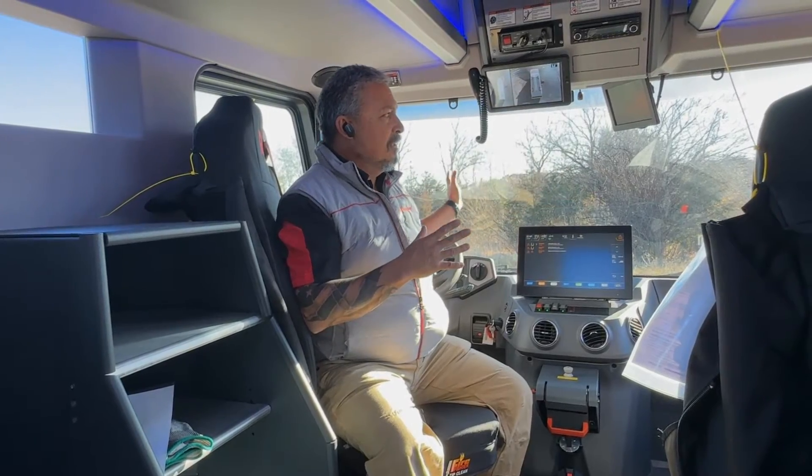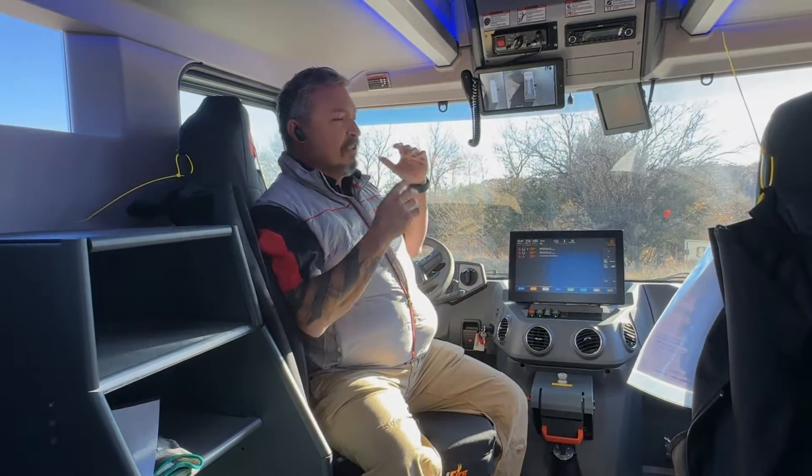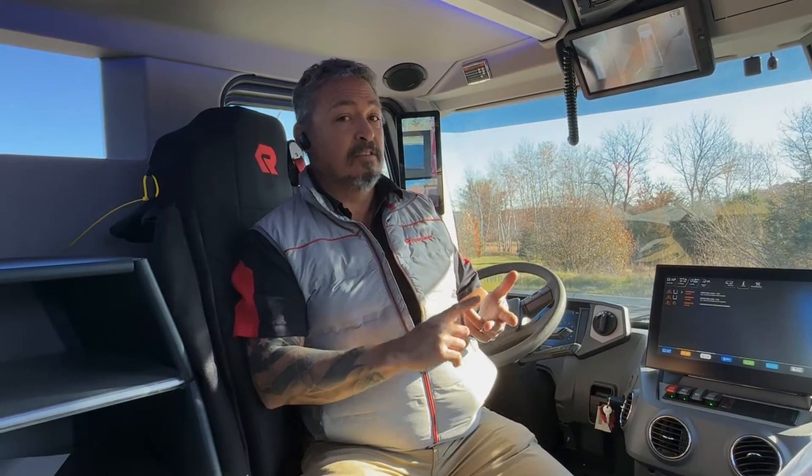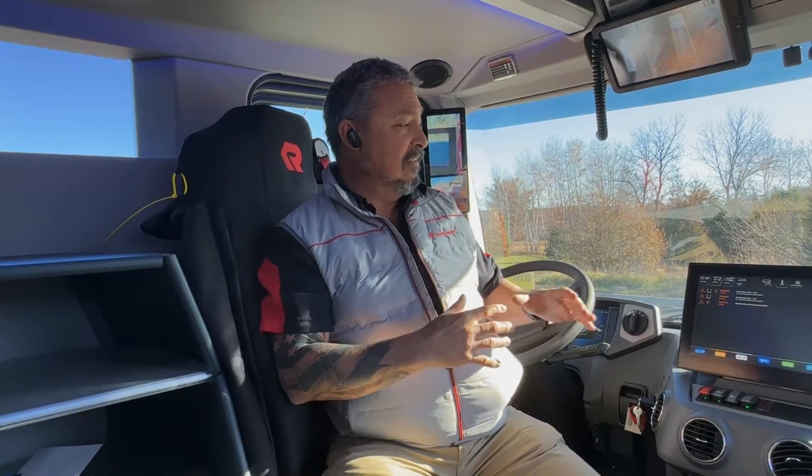We have very good visibility in the cab. Our side-view mirrors are actually cameras — an option in here — so that allows us to have better night vision. We're not interrupted by weather: frost on the mirrors, rain on the mirrors. It's very easy to see.